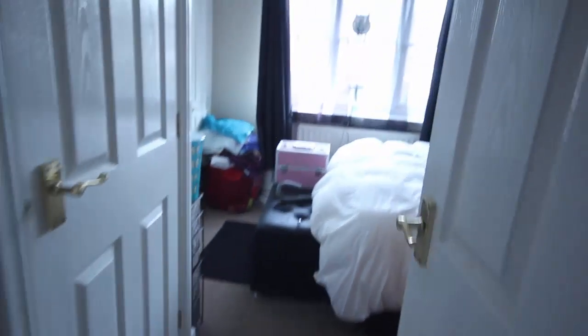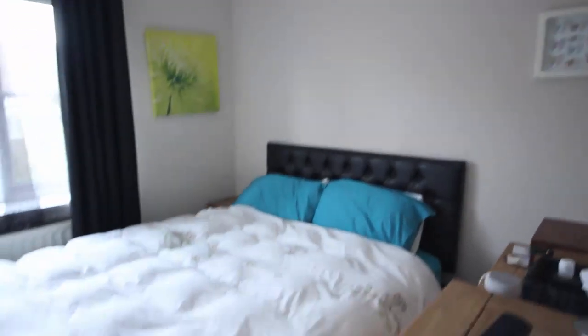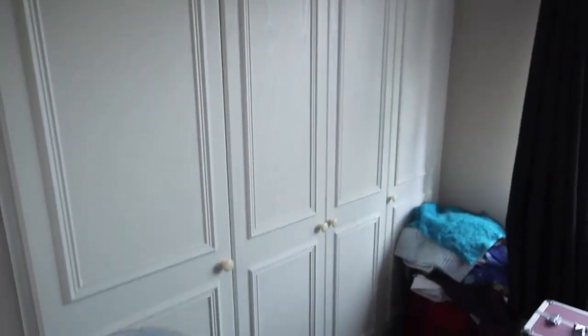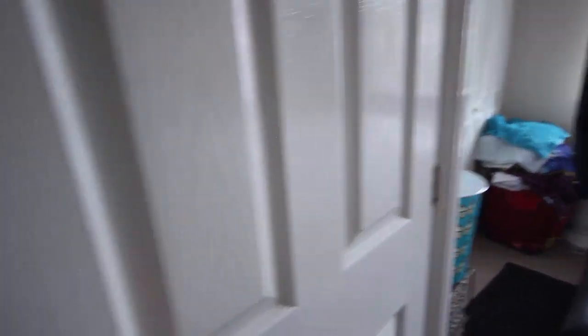Going into the master bedroom — a nice big bedroom with plenty of room for a king-sized bed and a range of fitted wardrobes. Also covered for the hot water tank, with some space for towels and linens. And that completes our tour of the house itself.